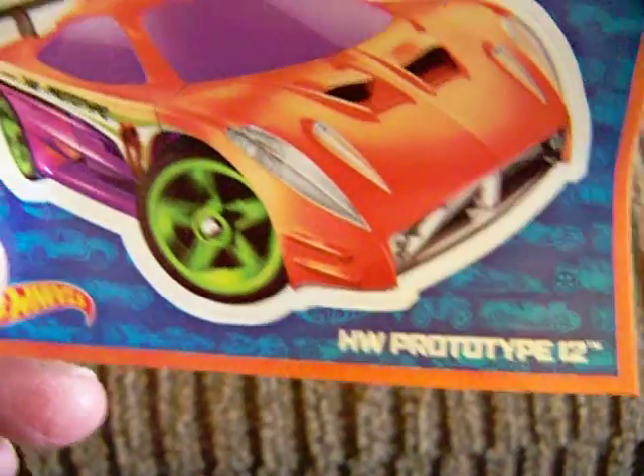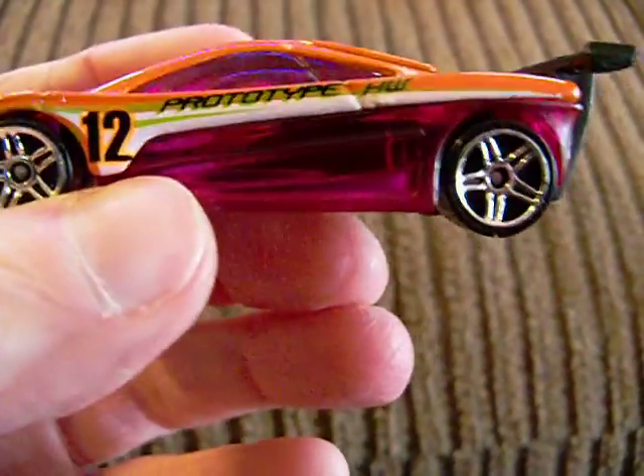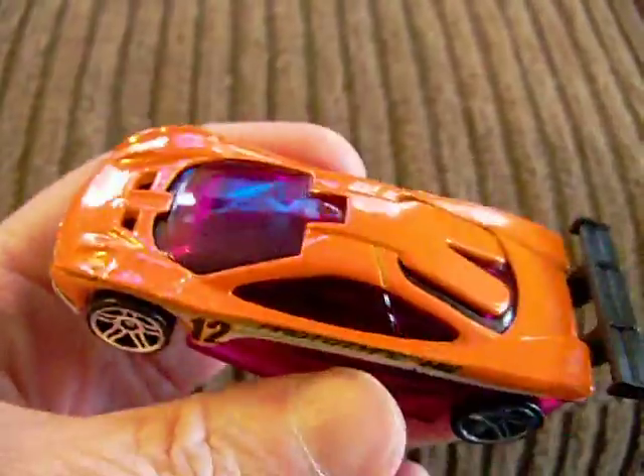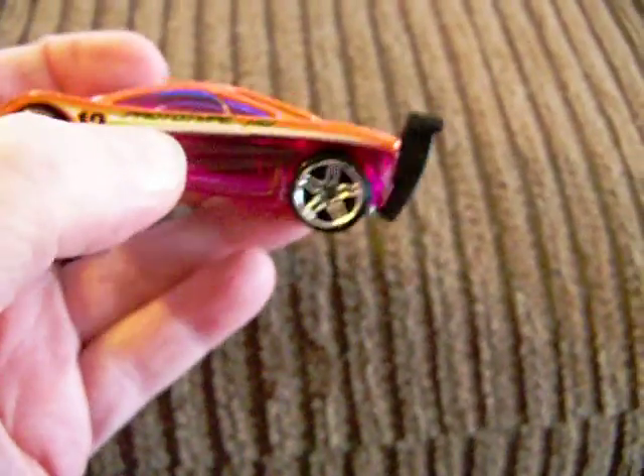And number 5 is really a nice one — I really like number 5. Number 5 is the HW Hot Wheels Prototype 12. Now that is a nice car. Wow, I like that — look at that. There is the base on it; I think it has no plastic base. That is gorgeous. It has an orange color and then a translucent color down here. That's really nice.